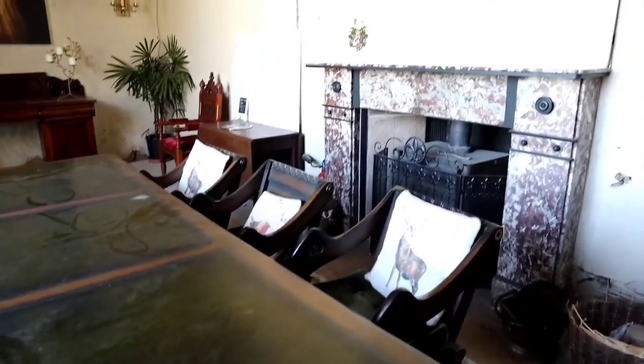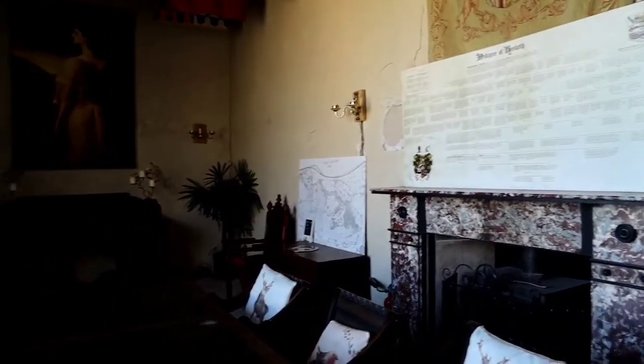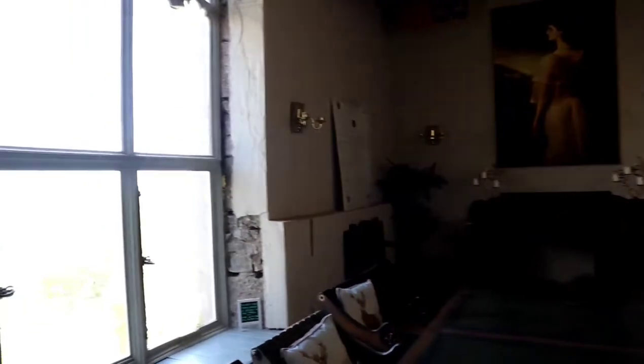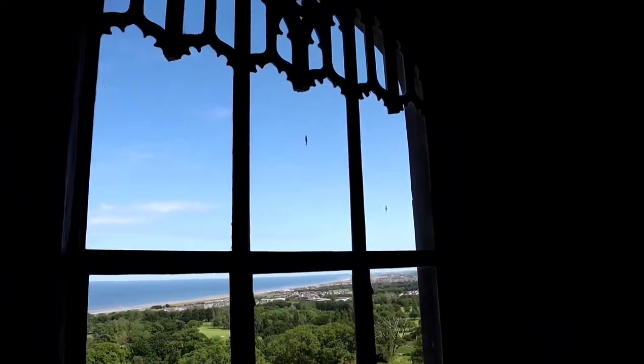Photographs show how the staircase once looked and how it is today. Winifred had an arranged marriage to Douglas Cochrane, but it was not a happy one, and in 1906 she banished him from the castle. Following her death, she left the castle in her will to King George V.